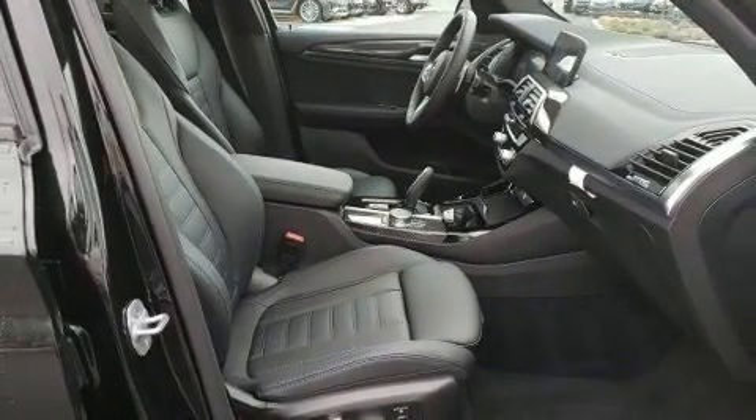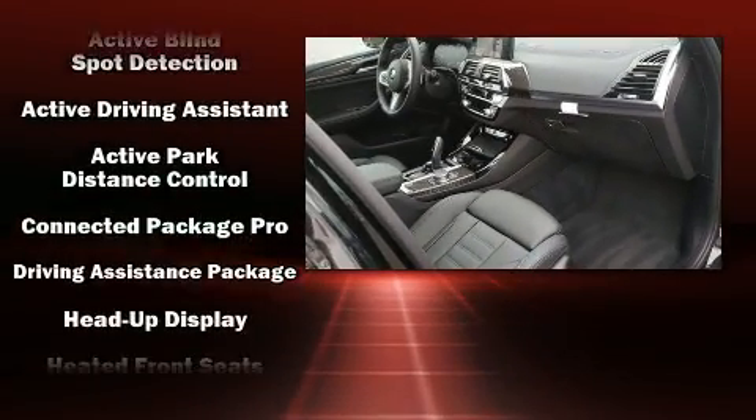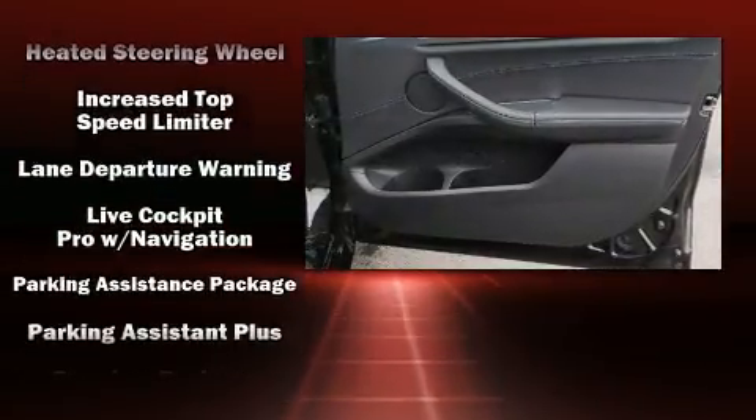BMW also prioritized safety and security with features such as anti-whiplash front head restraints, ignition disabling, and four-wheel disc brakes with ABS. You'll never lose visibility with rain-sensing wipers, which activate automatically when the drops start to fall.